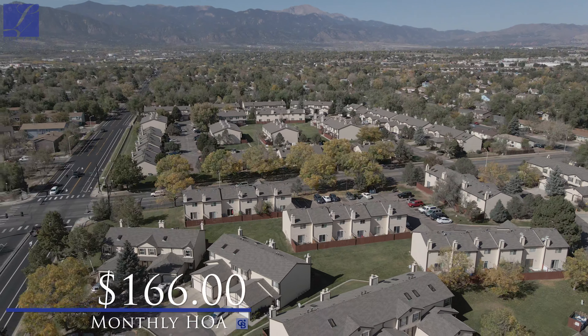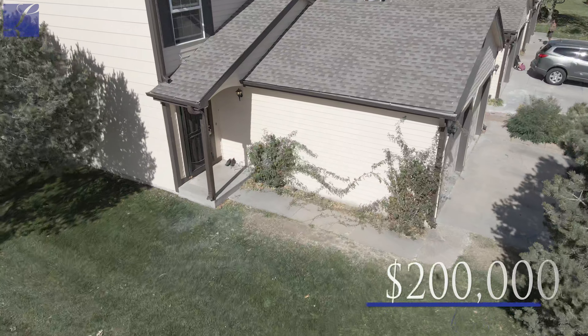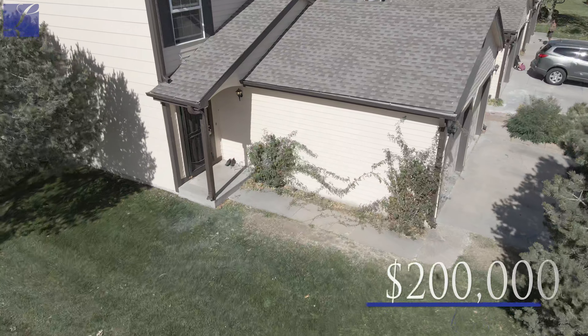This is an end unit that's just over 1,500 square feet with two bedrooms, three bathrooms, and an attached one-car garage, coming on the market at $200,000.